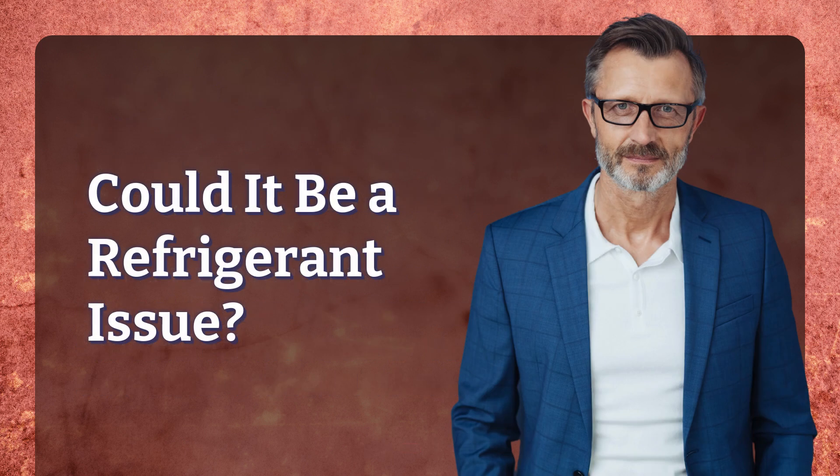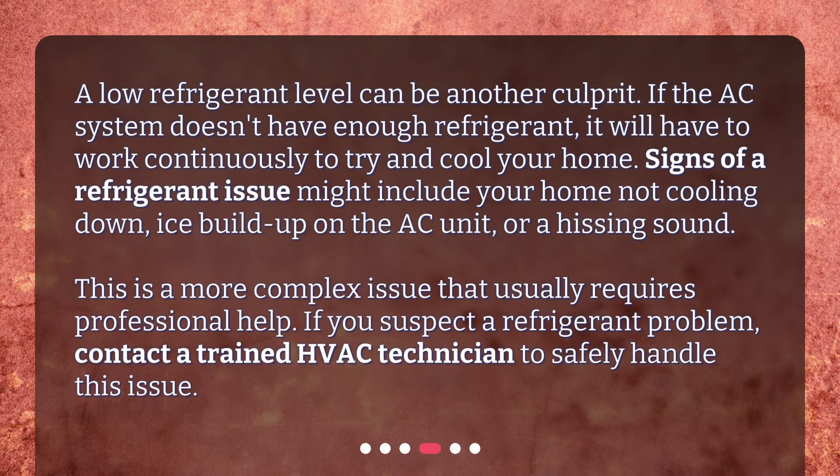Could it be a refrigerant issue? A low refrigerant level can be another culprit. If the AC system doesn't have enough refrigerant, it will have to work continuously to try and cool your home. Signs of a refrigerant issue might include your home not cooling down, ice buildup on the AC unit, or a hissing sound. This is a more complex issue that usually requires professional help. If you suspect a refrigerant problem, contact a trained HVAC technician to safely handle this issue.